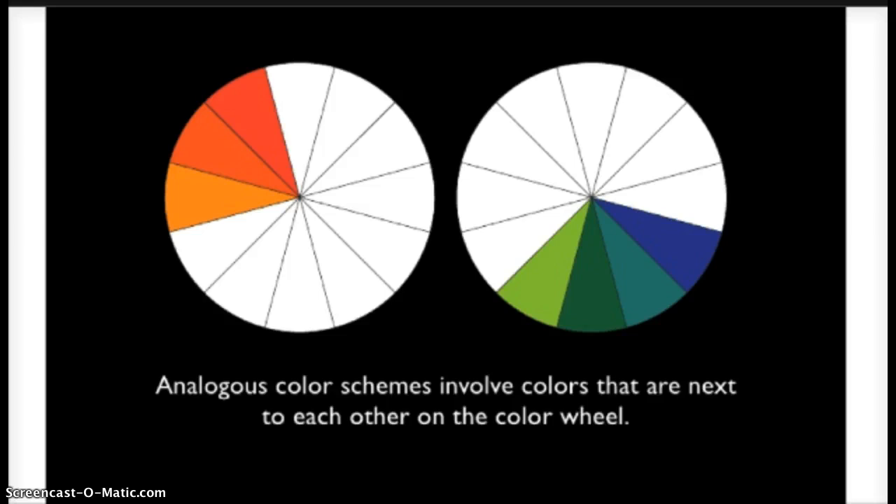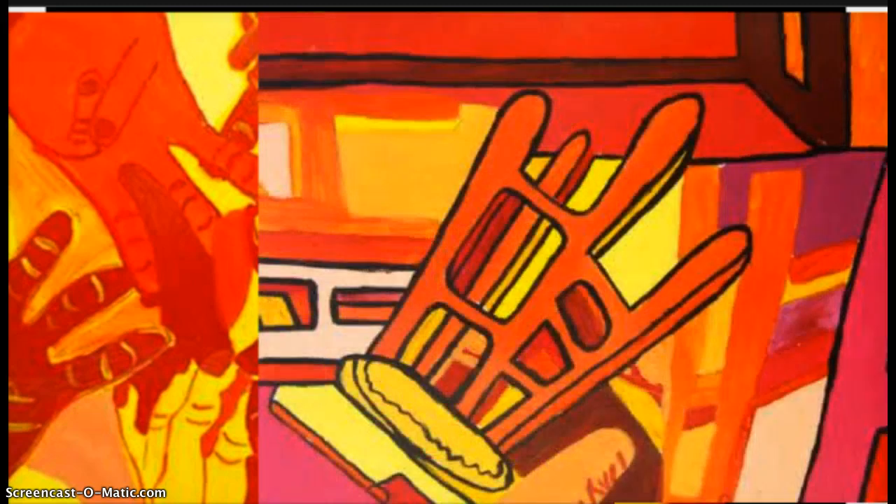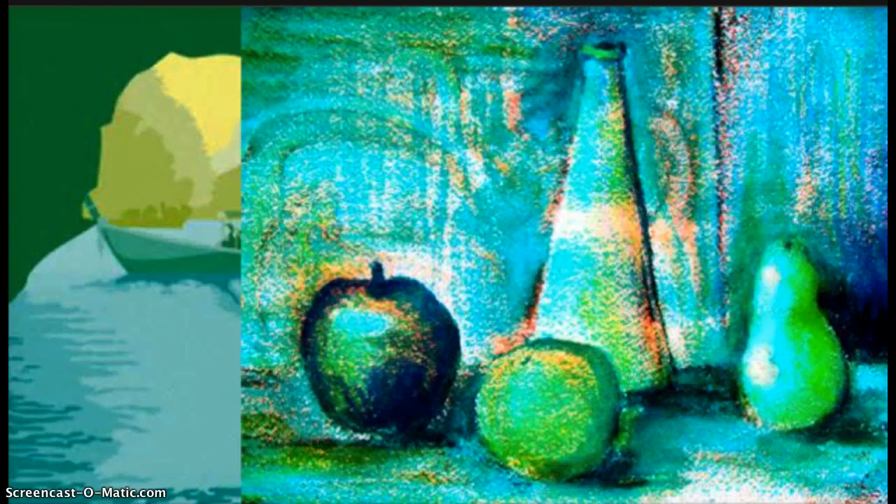Next we have analogous color schemes. These colors are neighboring colors on the color wheel. Think of warm colors versus cool colors. Red, orange, and yellow are all neighboring colors and create a warm color scheme. The same goes for cool colors — green, blue, and purple — all neighboring.